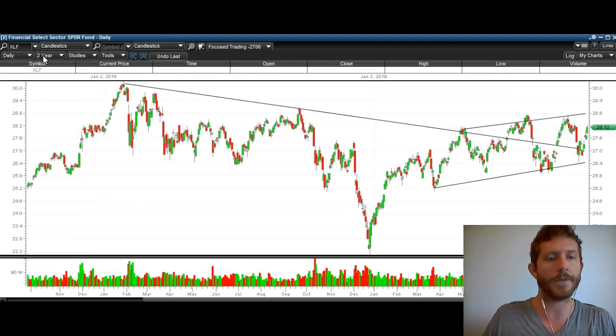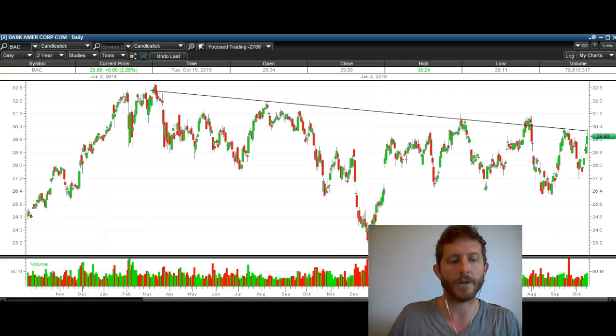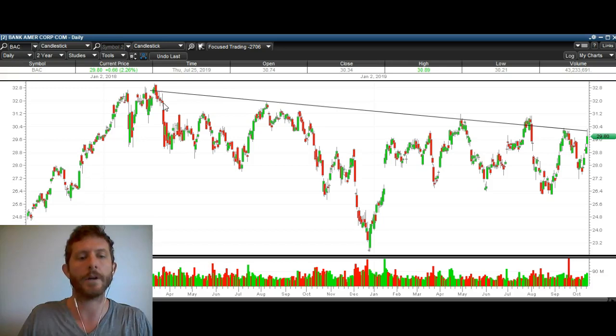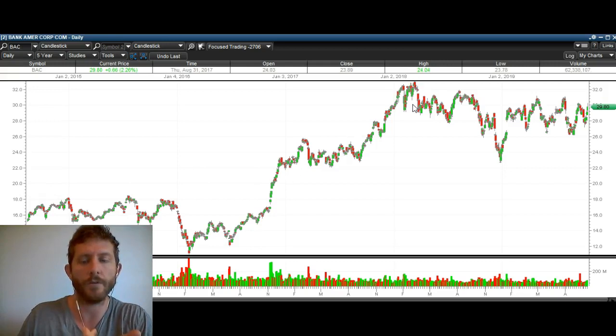Now I want to take a look at some of the individual components of XLF. We've got Bank of America — you can see Bank of America has a very similar look. It's been in a downtrend here for the last two years. A lot of people, when I post on StockTwits or YouTube, say this is a euphoric market, meaning everybody's bullish and everybody's invested. But banks — does this look euphoric? No, it's sideways trading. Euphoric is when you have a big trend up, like we did previously. So we needed to correct.